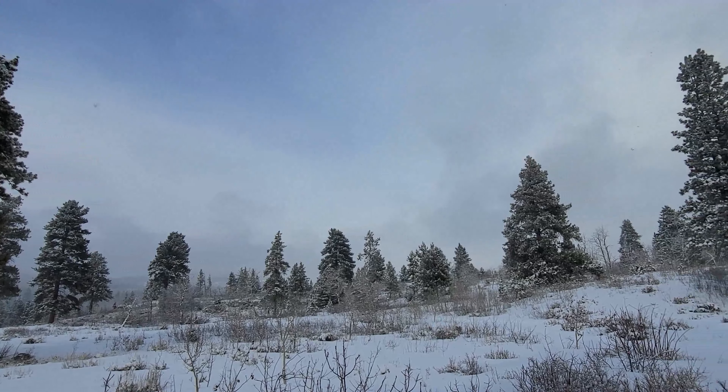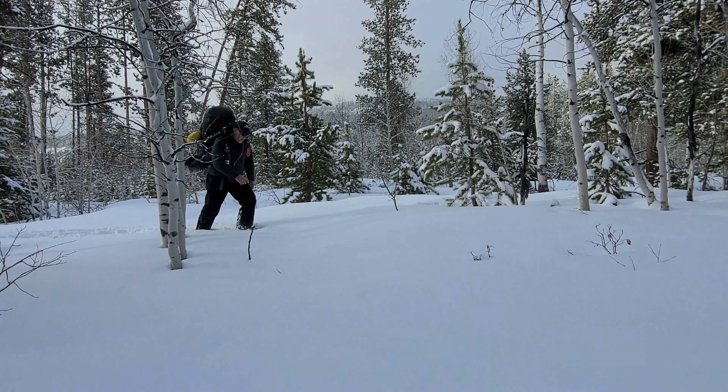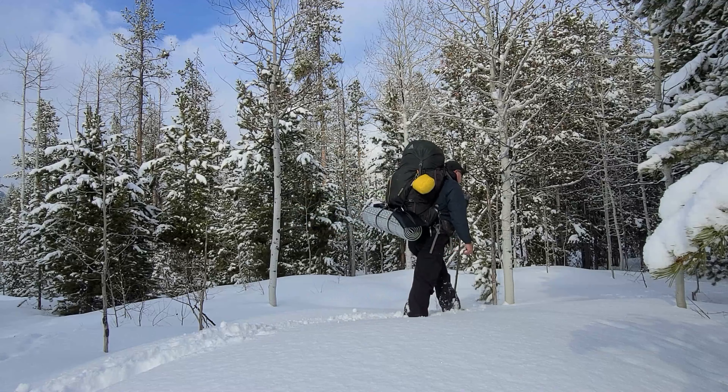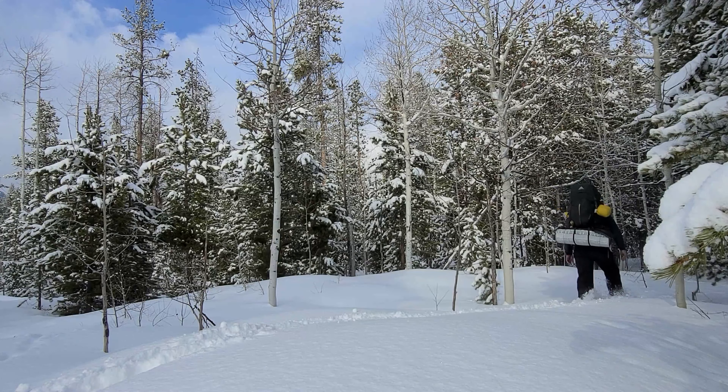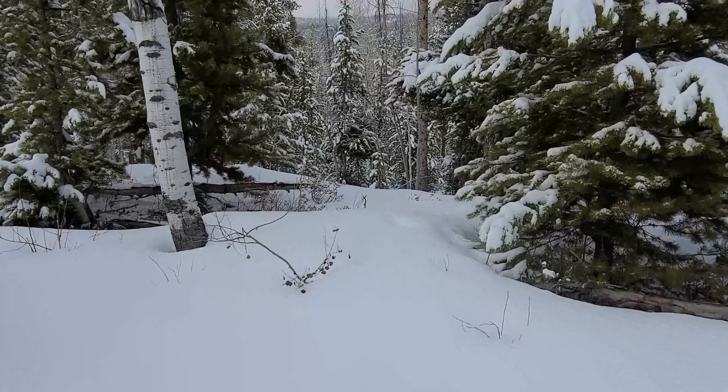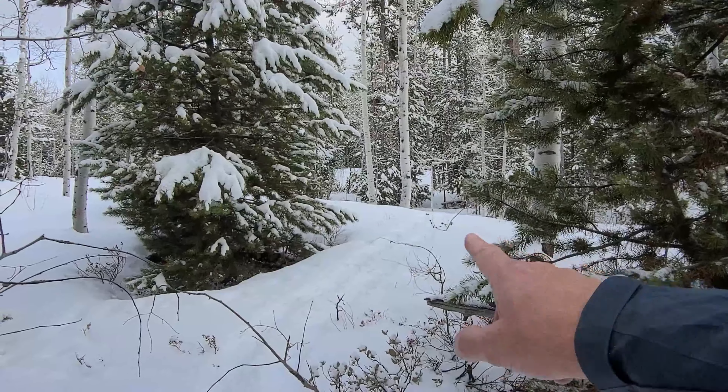Going to backpack in there a little bit and set up camp. I came from over there, working my way down this way. I'm off trail. Down in there looks like a nice flat spot for camp, and there's lots of wood down there for a fire as well. So I think this might be our spot — I'll go down there and check it out.